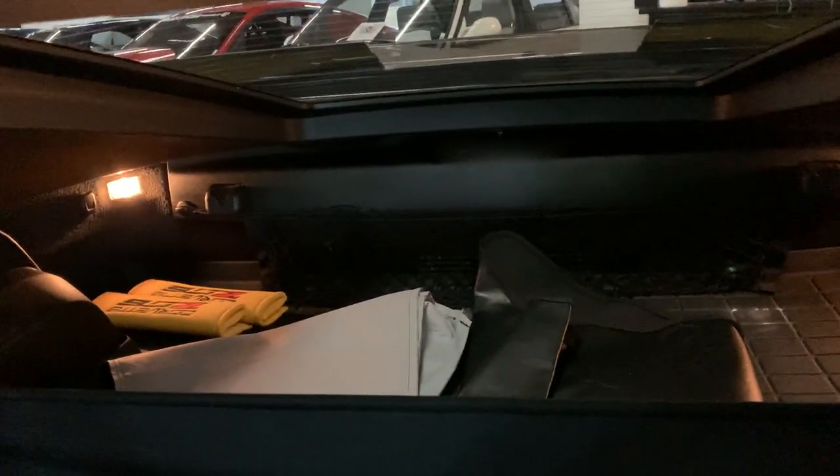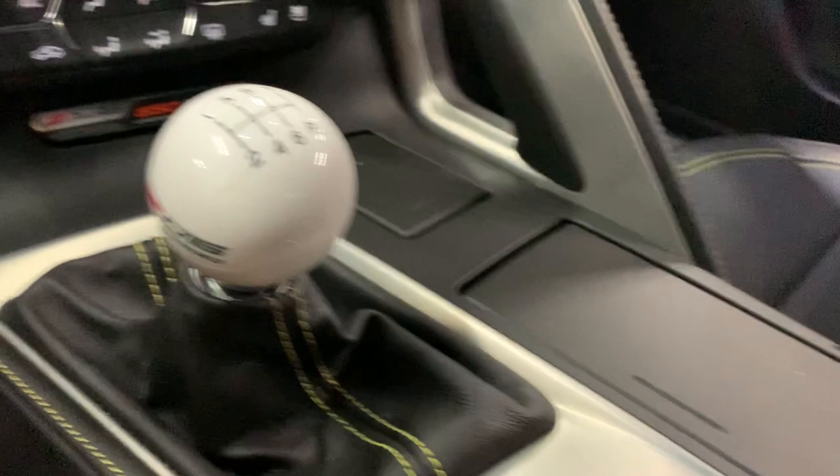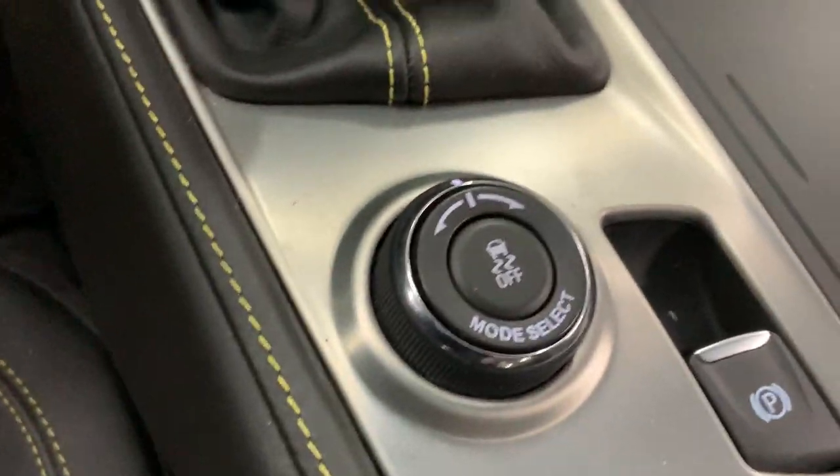There's the bag and stuff for it back there. There's a seven speed — does your mode select?